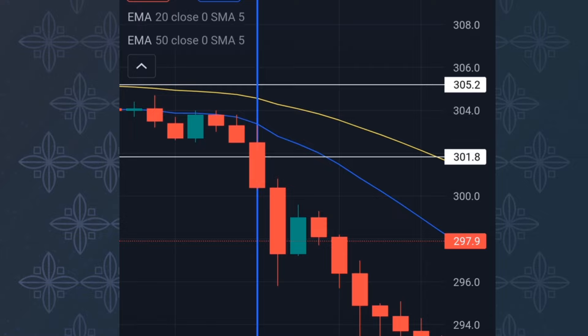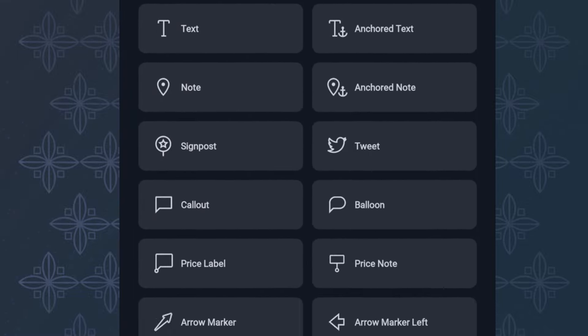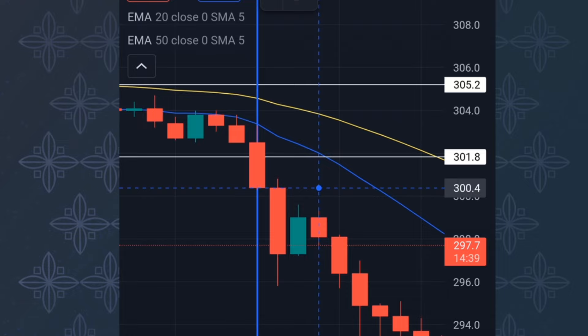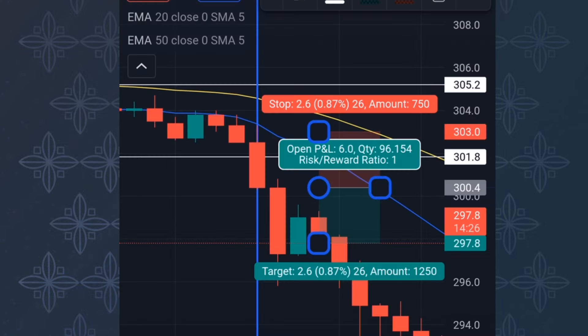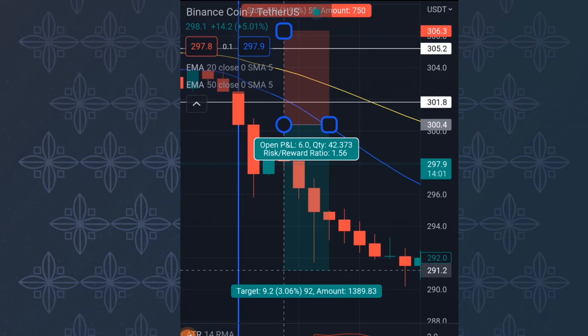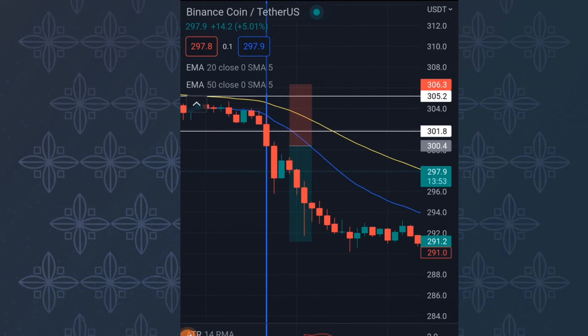If you don't understand how to calculate the stop loss, rewind and watch again. You bring out your short position — this is also applicable to the long position. The ATR came out to 5.9, so you place the 5.9 pip stop loss at that point. I normally go 1:4 to 1:5; if you want to be more aggressive you can go 1:7, provided all the rules are perfectly met. That's how to place the stop loss and take profit.